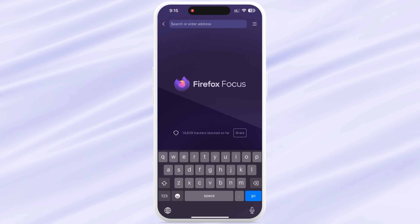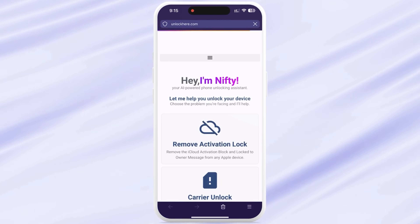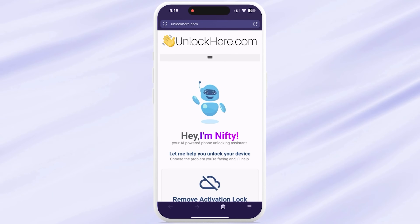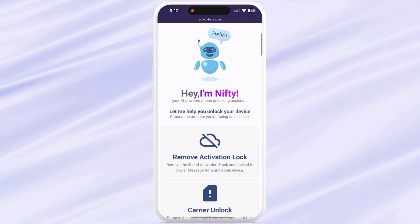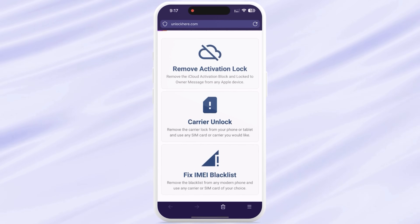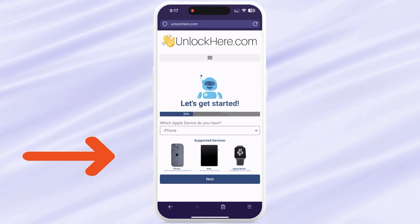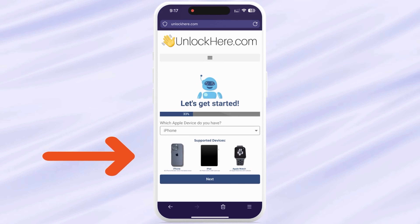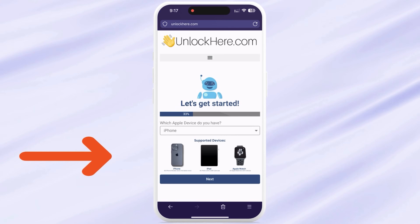Alright, so here's the drill. Grab your phone or computer and open your browser. Type in unlockhere.com. You'll see it's a friendly web app with an AI assistant named Nifty, who's here to free your device from its chains. Next, you need to click on Activation Lock to let Nifty know you're after an iCloud unlock. Then you'll need to select your device type. We're using an iPhone for this demo, but you can choose an iPad or Apple Watch if that's what you're working with.